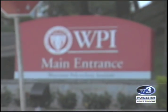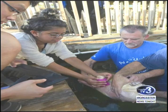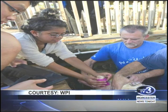As part of their major qualifying project, WPI students Iok Wong, Samantha Varela, and Vivian Liang partnered with the Key West Aquarium to create a lifelike flipper for Lola.